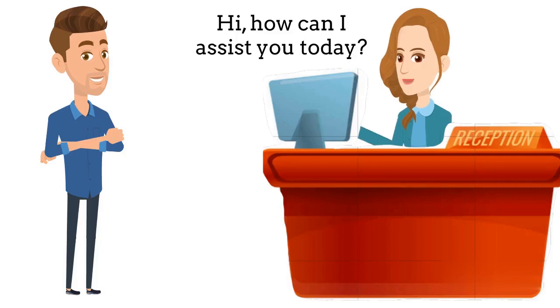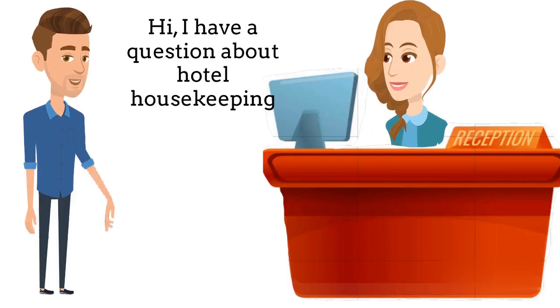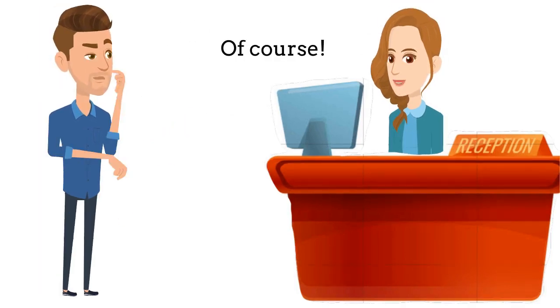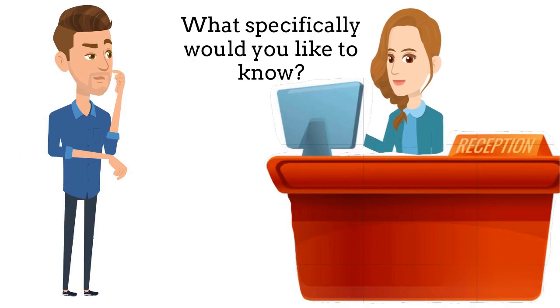Hi. How can I assist you today? Hi. I have a question about hotel housekeeping. Can you provide me with some information? Of course. What specifically would you like to know?